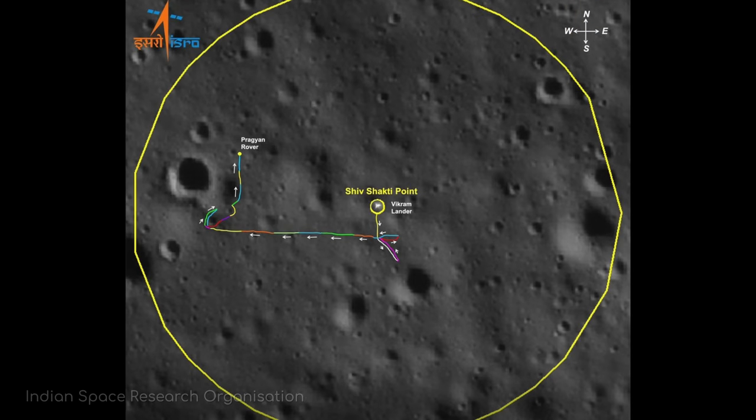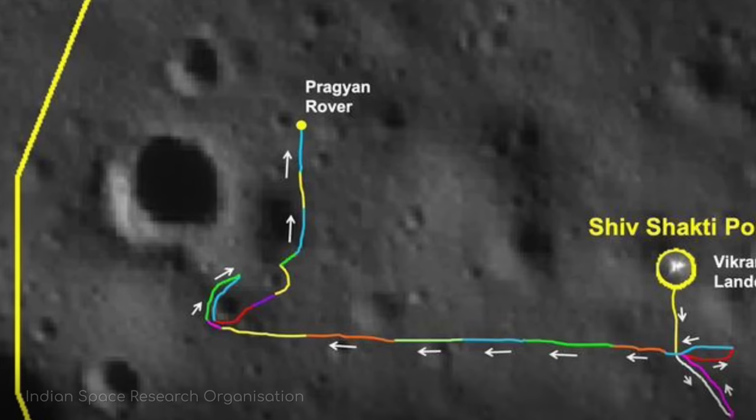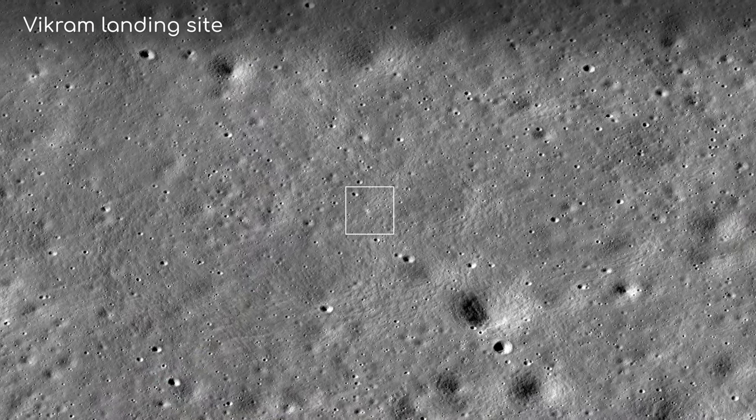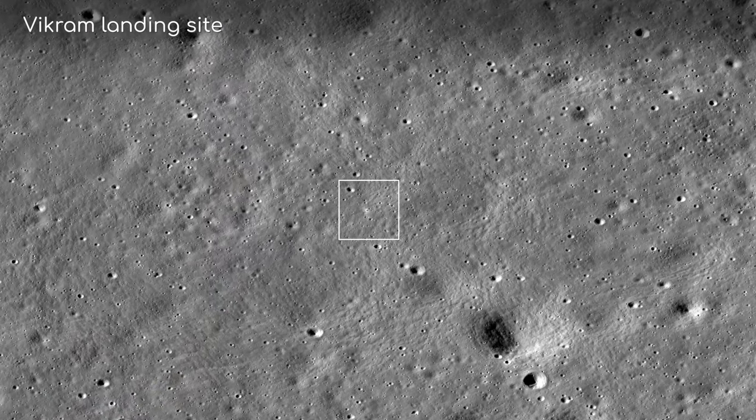However, when you look at Pragyan's route, you notice that there was a second moment where Pragyan did not travel down into a crater it came across, instead electing to go around. No photos of this second crater are currently available, so we are left to conclude that no ice was spotted there.